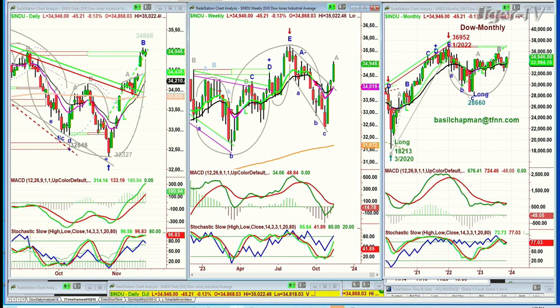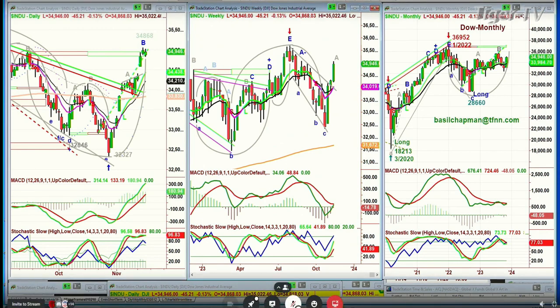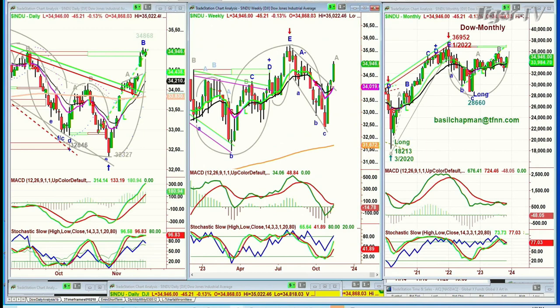It's made what we call a peak B in the Chapman wave methodology. There should be a higher high to go to a leg C, then a pullback, and then a leg D. It doesn't tell you how high, but it says higher highs are to come into next week.